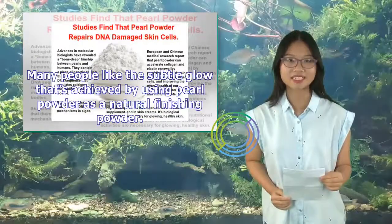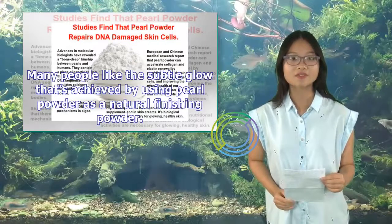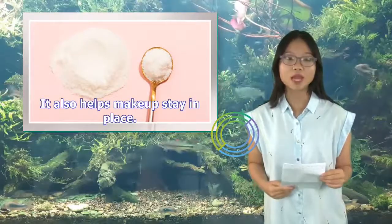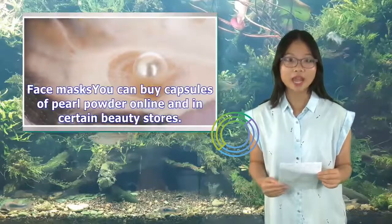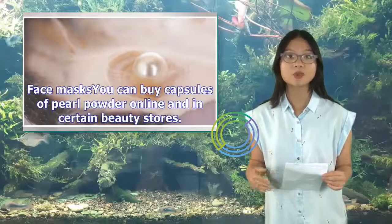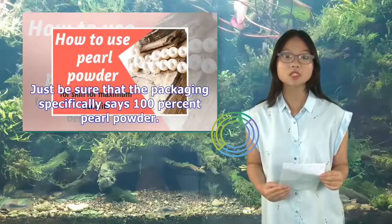Many people like the subtle glow achieved by using pearl powder as a natural finishing powder. It also helps makeup stay in place. You can find pearl powder at most beauty stores or online. You can also buy capsules of pearl powder online and in certain beauty stores — just be sure that the packaging specifically says 100% pearl powder.